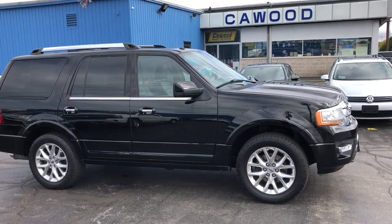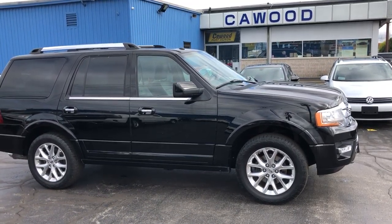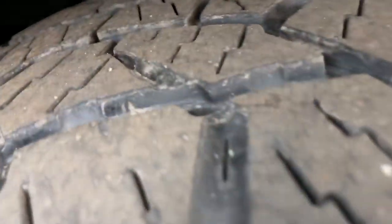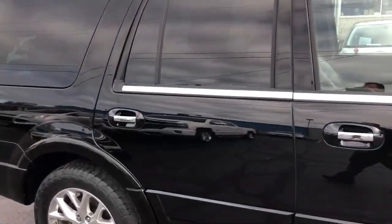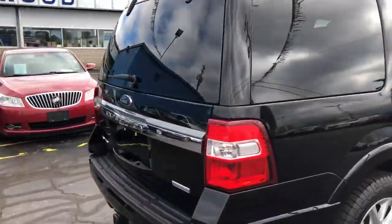Hello everyone, welcome to KWOOD AUTO. Today I'm showing this 2017 Ford Expedition — she's the Limited. Let's take a look. Lots of life left on those tires; this one's got just under 30,000 miles on it.